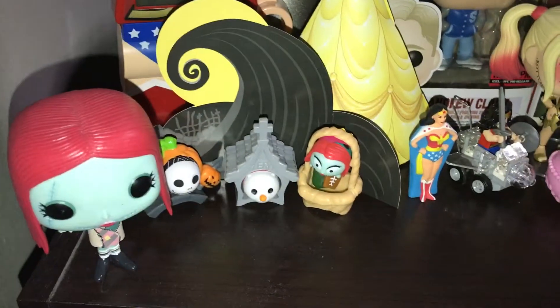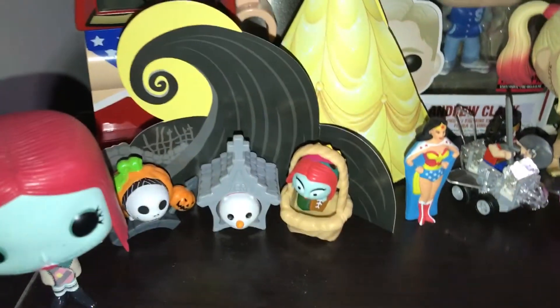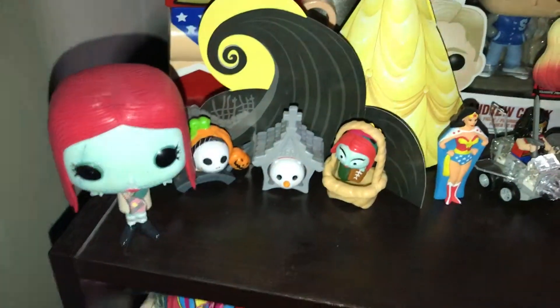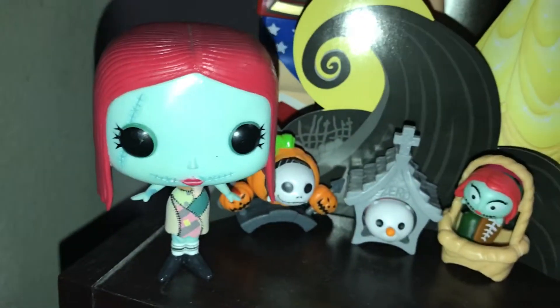Here I have my Jack and Sally Tsum Tsums, and then I have my Sally pop figure from Nightmare Before Christmas.